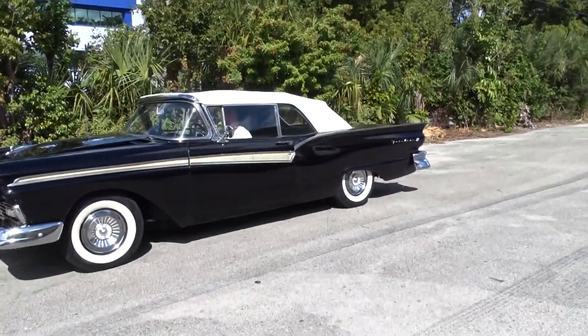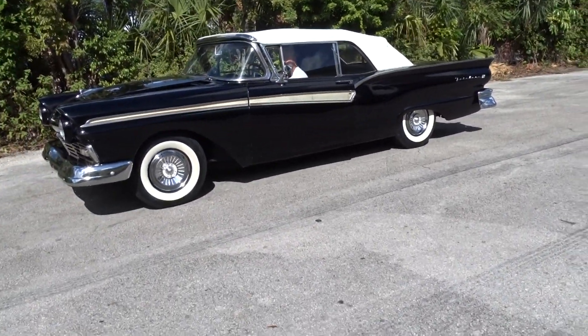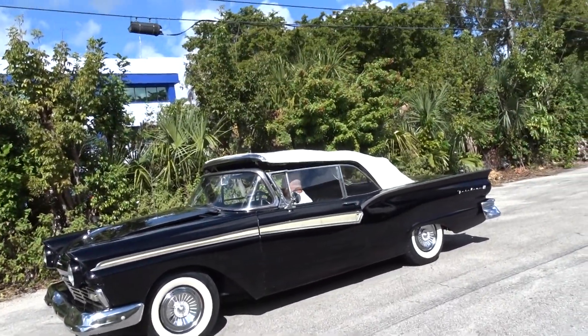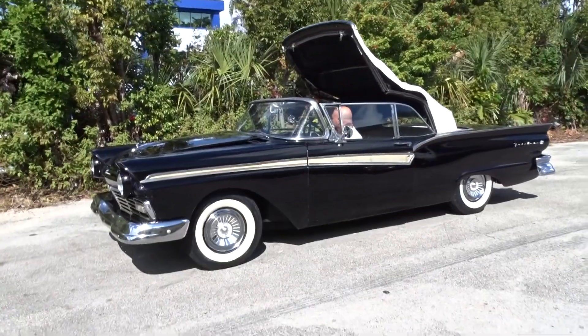Like we always do, we're going to do a little video. It's a 57 Ford Fairlane 500, and it has a power top. We want to show you that it works.